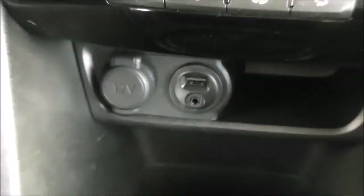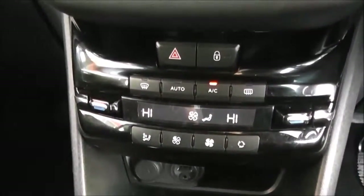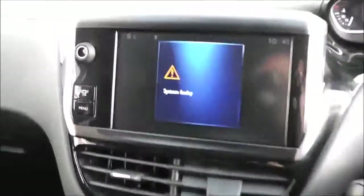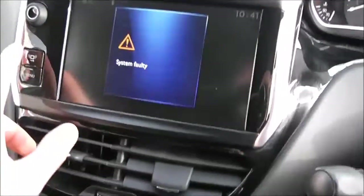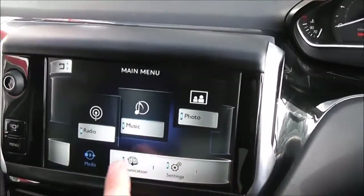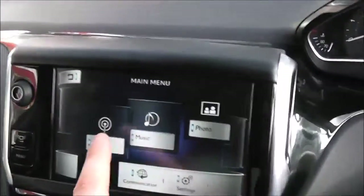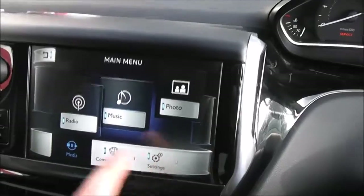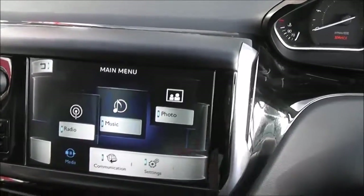It has a 5-speed manual transmission. There is an auxiliary input and USB slot for iPods. Also got dual-zone climate control with air conditioning in the middle. It comes with a lovely digital display at the top which is touchscreen — you can go through different modes from here. You can put your USB in and display photos on screen, play music, access radio, communications, and settings.